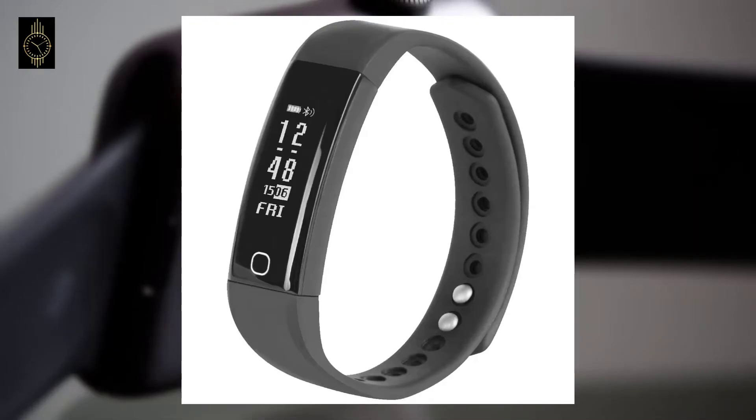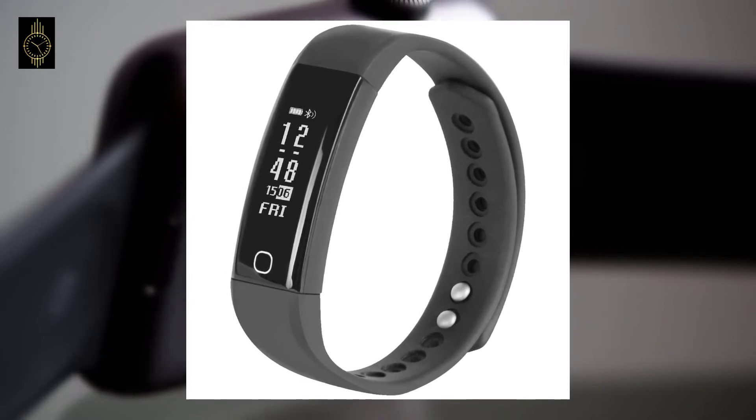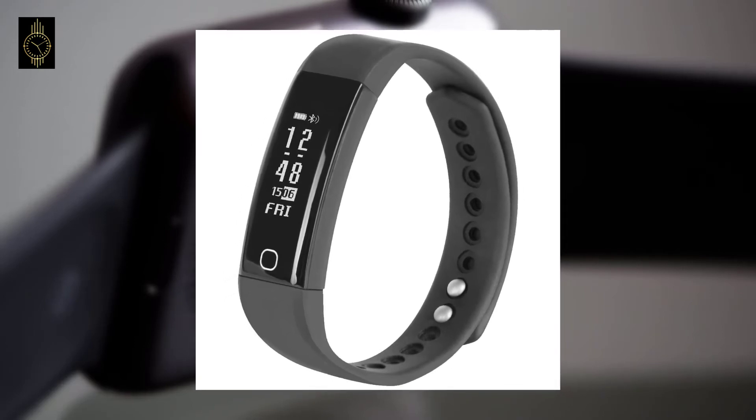In 2016, there were several advances made in regard to fitness tracking geared toward kids, with a variety of options from organizations such as UNICEF and Garmin.